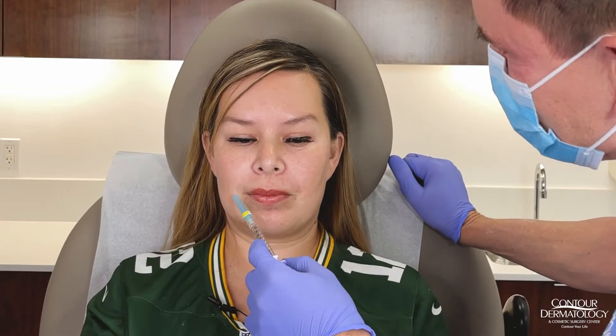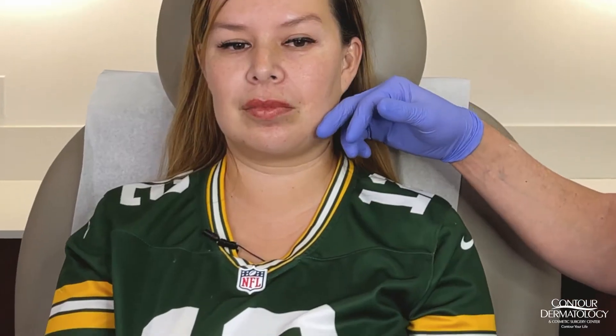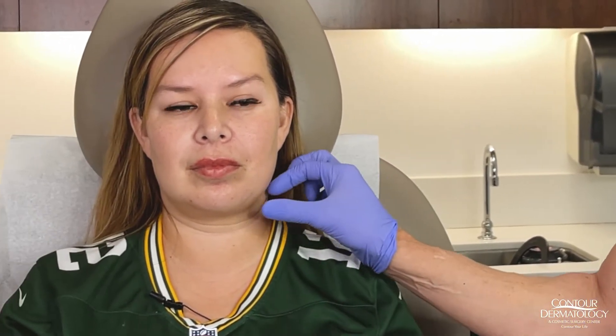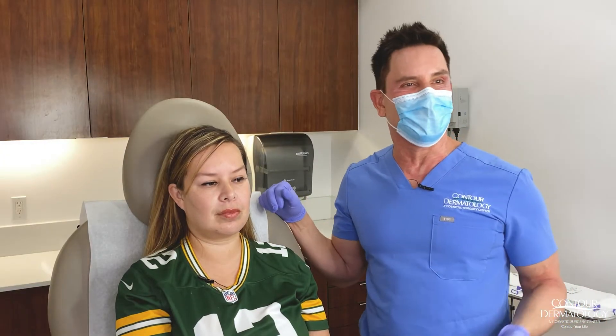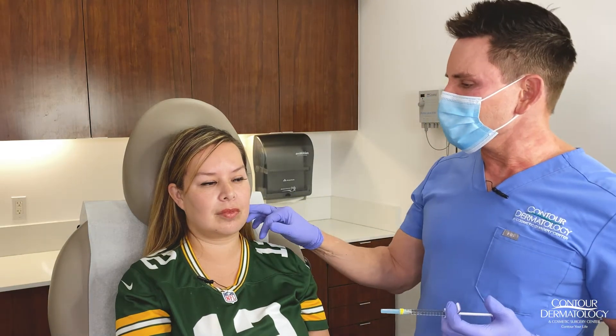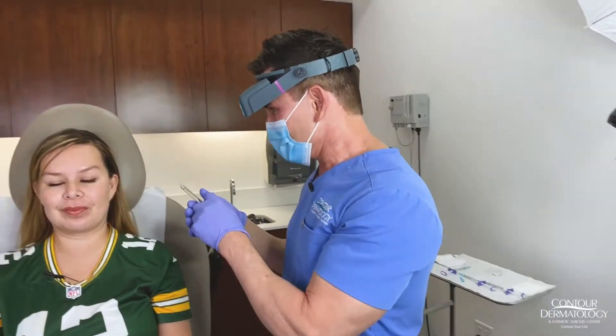She does have a little bit of a fold here which we can improve. When we look at Christina, she has a very full youthful face — one of the signs of aging is that we lose the baby fat, but she's not losing it as much, which is great. To soften this a little bit would be great — that's a totally different video involving Kybella and maybe buccal fat pad removal. We're going to put a little bit here and also in her chin.